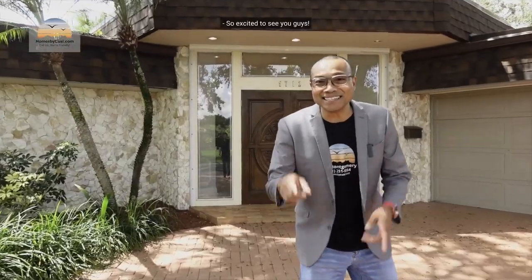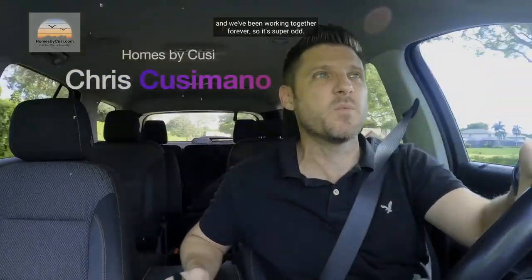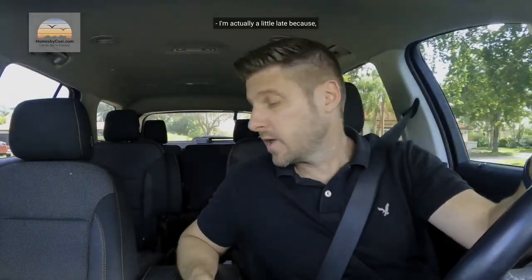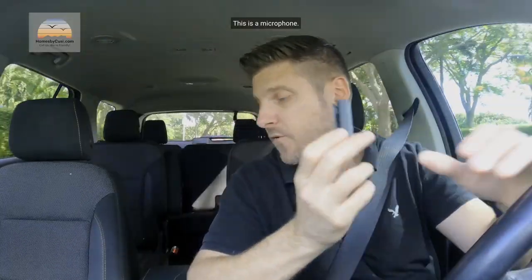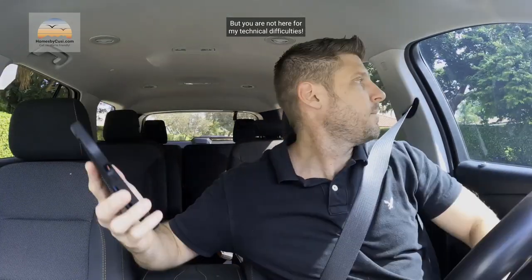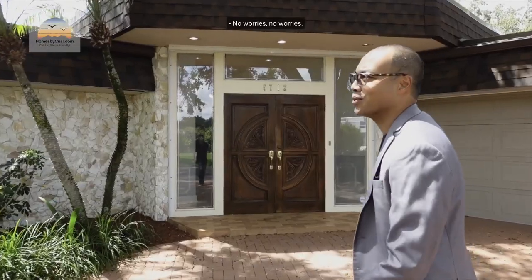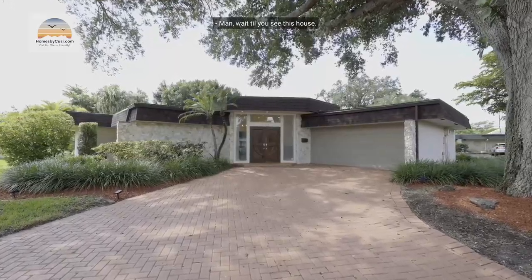I'm super excited about this one, I'm meeting Lee Montgomery on our team. We have never done a video together and we've been working together forever, so it's super odd. I'm actually a little late because of this microphone — I forgot it in my office and had to turn around. But you're not here for my technical difficulties, you're here to see a house!